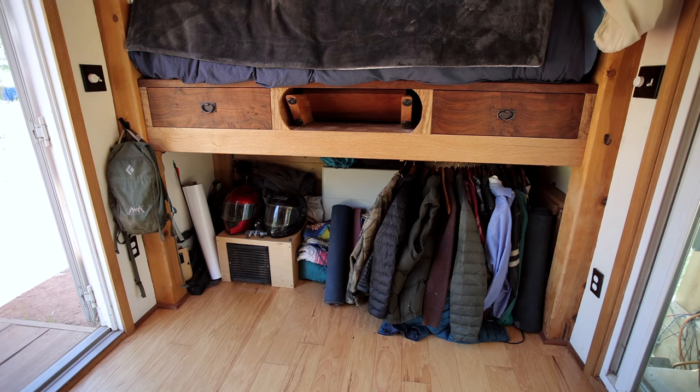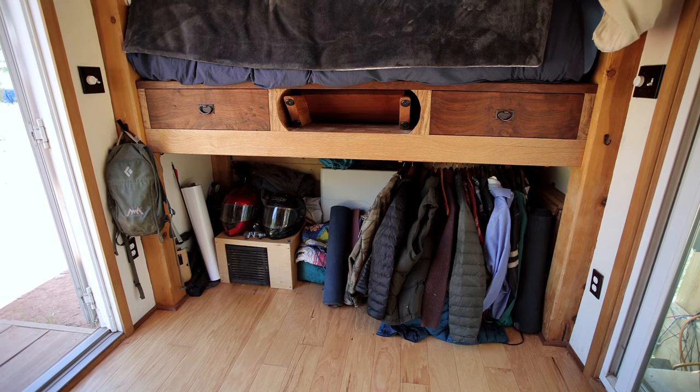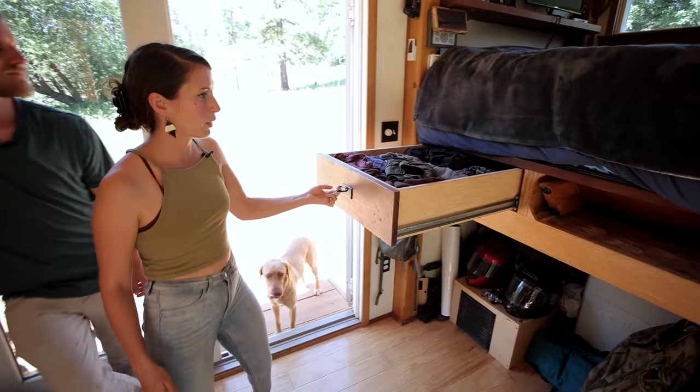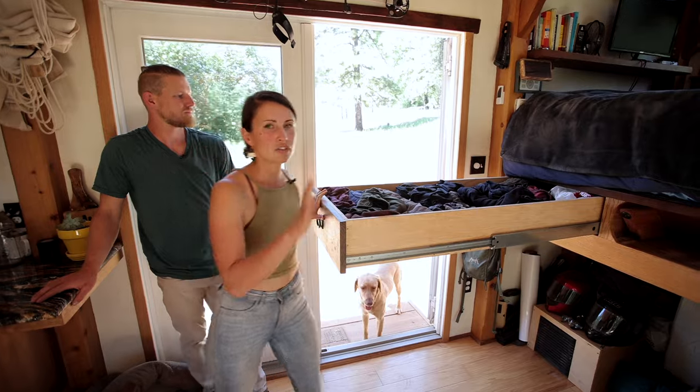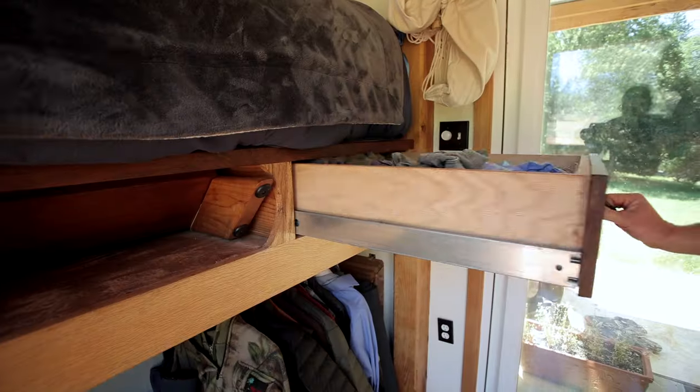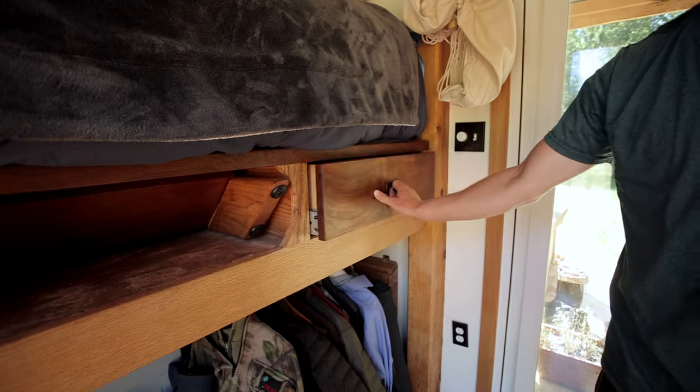This is our storage in the tiny house — this is where we keep all of our clothes. We have these six-foot-long drawers on glides that come out quite a bit. Each of us has our own drawer, and it's an amazing amount of storage. We keep a lot of stuff in there.